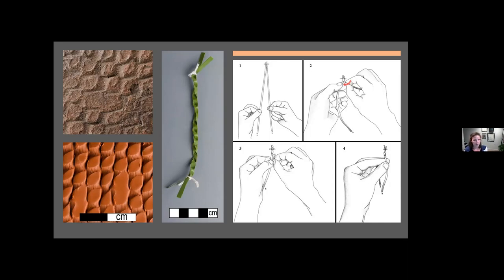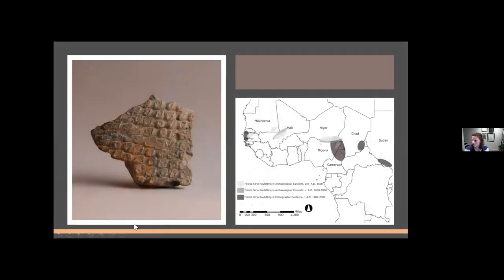John notes that some colleagues continue to argue this surface treatment might be net impressing rather than rouletting, a technique Native Americans were making. While acknowledging it's a similar surface treatment, the replication experiments demonstrate beyond reasonable doubt that it was made through the rouletting method. The research framework here draws on the work of Paul Gosselain and colleagues in Africa, whose Chaîne Opératoire approach involves studying objects to decipher the practices that led to their creation — finding the culture structure in objects.